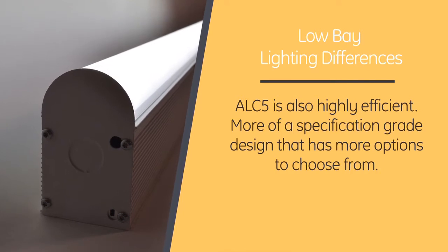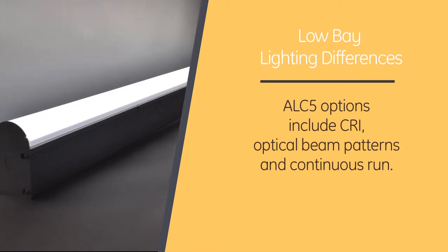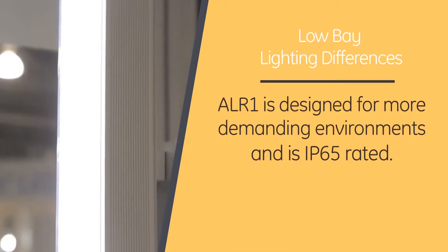but is more of a specification grade design that has more options to choose from, including CRI, optical beam patterns, and continuous run. ALR-1 is designed for a more demanding environment because it is IP65 rated.